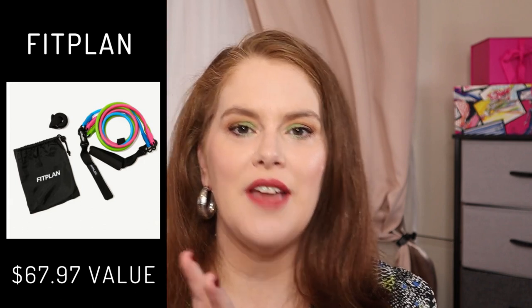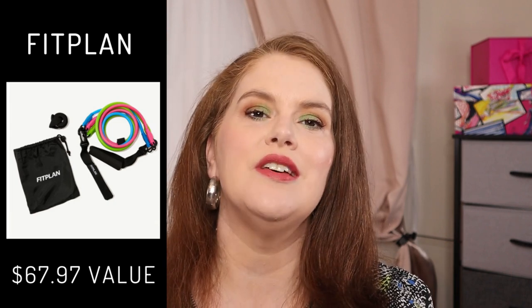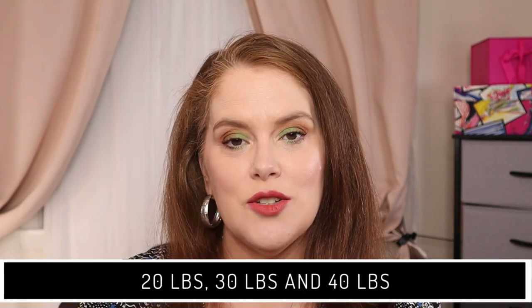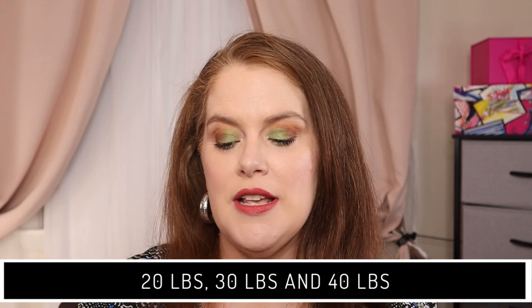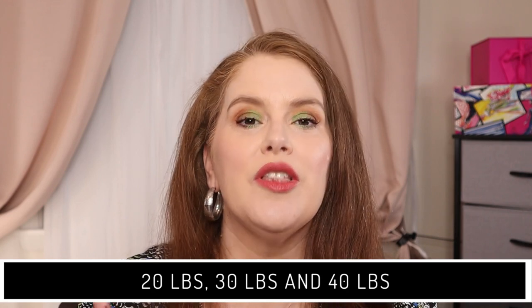For fitness, there is the Fit Plan 3-in-1 Resistance Band Kit plus a three-month app subscription membership, with a total value of $67.97. The bands themselves cost $19.99 on their site. It comes with a light blue band at 20 pounds, a medium pink band at 30 pounds, and a heavy green band at 40 pounds. The kit also includes a door attachment.